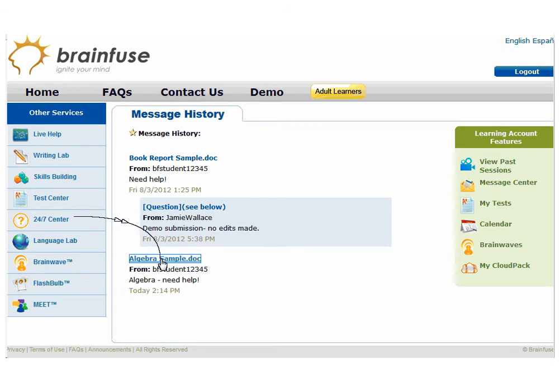Note that our tutors do not rewrite for the student or give out the answers. We offer suggestions and guidance. The Writing Lab is not an editing service, and the 24-7 question is not a question and answer service. Students are expected to do their own work.